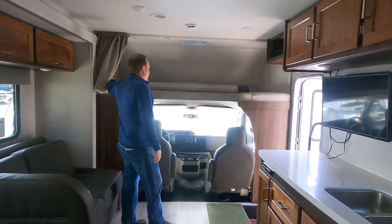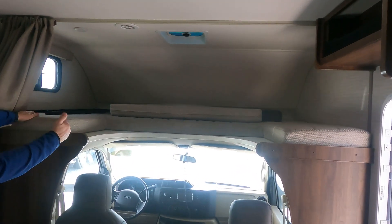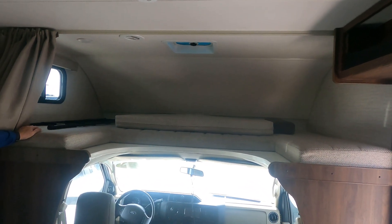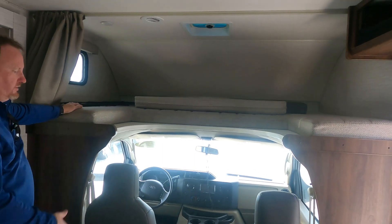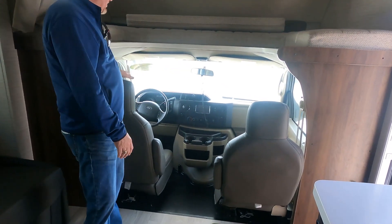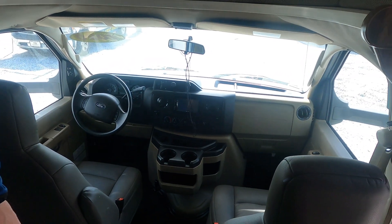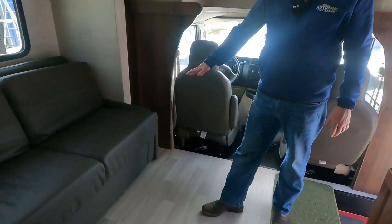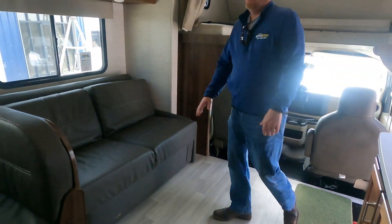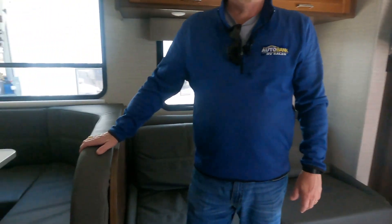As you can see, you have an overhead bunk that would be considered king size once the cushion is laid down in the track. You do have a ladder for access. These seats are stationary, so you'd just have this area for storage while camping. You do have a jackknife couch that will lay down to a bed, and this booth will lay down to a bed as well, so this thing will sleep comfortably six, possibly seven depending on the size of the people.